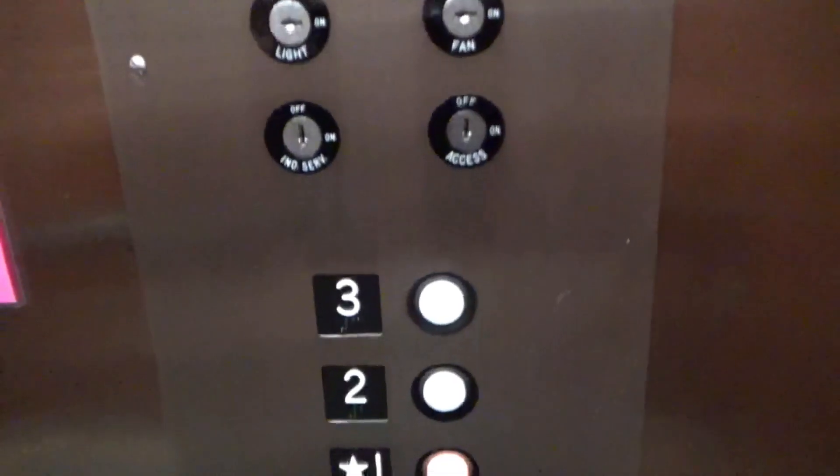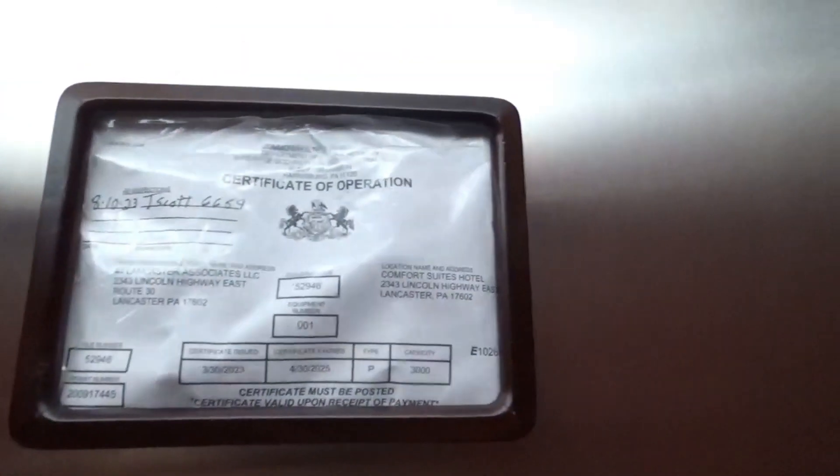These are your GAL Jet Plus buttons. This is a Pincus elevator, 3,000-pound capacity, and this elevator was installed in 2009.